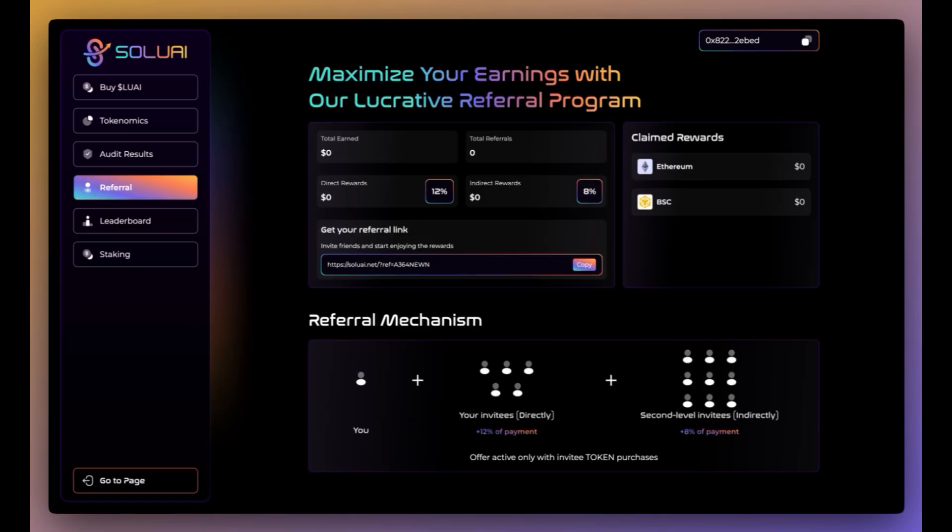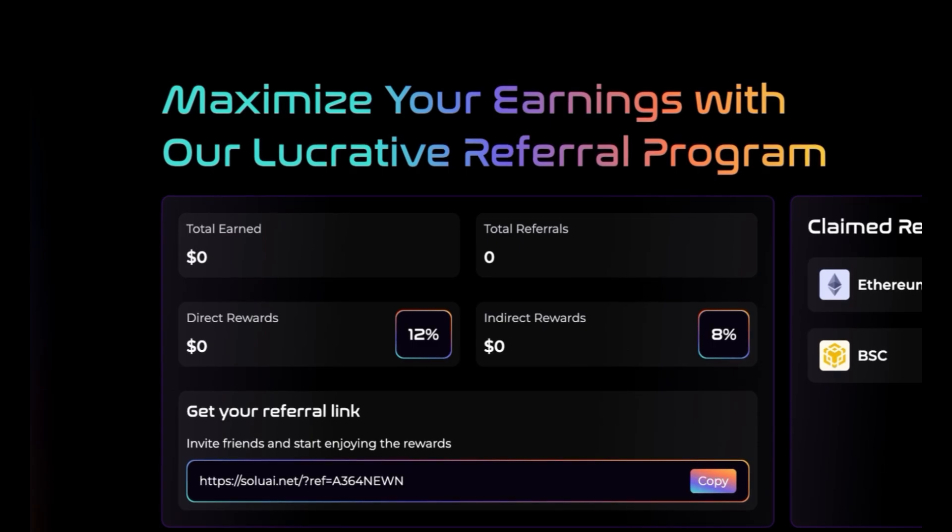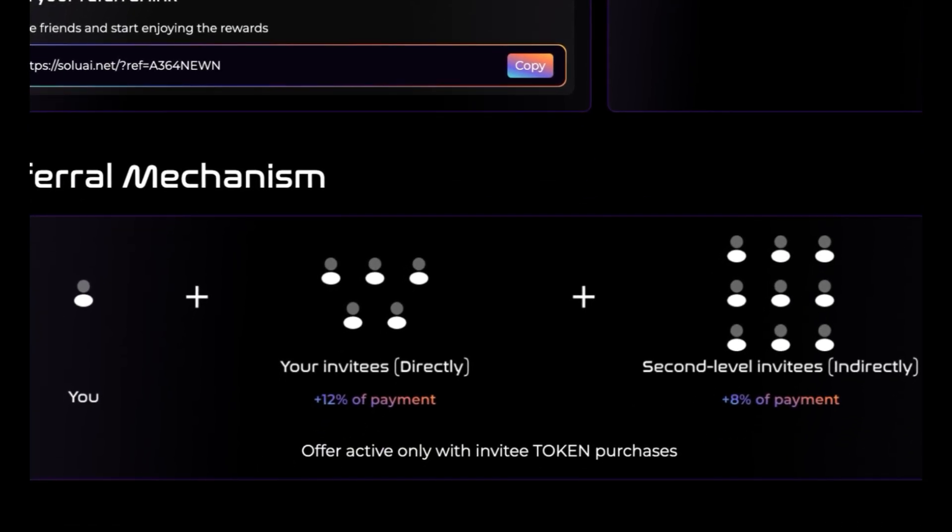Let's go over the referral system in more detail, where you can maximize your earnings with their lucrative referral program. You can see how much you've earned, your total referrals, your direct rewards, your indirect rewards, your referral link, and where you can claim your rewards on Ethereum and BSC. It works as follows: your invitees directly earn you 12% of payment, and your second-level invitees indirectly earn you 8% of payment, but it's only active with invitee token purchases.